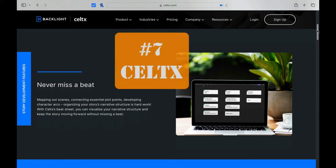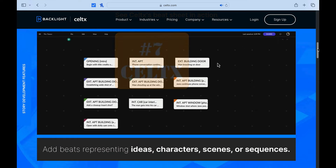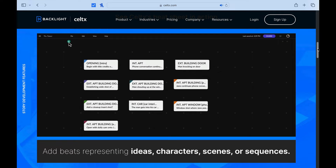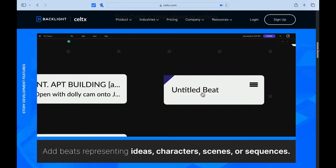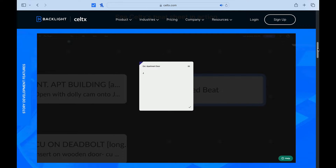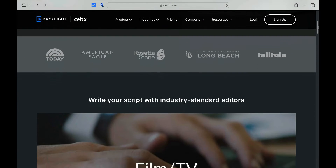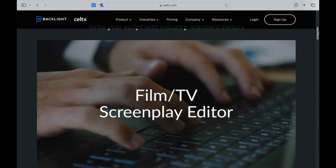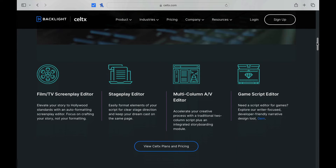Number seven is Celtic. This is the first subscription model for screenwriting on my list this year. It's more of a production software than a screenwriting software, but when I demoed it I really liked how user friendly it was. There's a really big community who enjoy it and swear by it. So if you're thinking of getting into not just screenwriting but also production as well, this might be a software you want to take a look into.